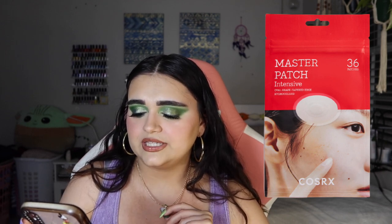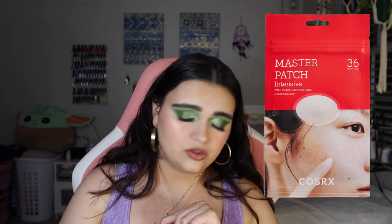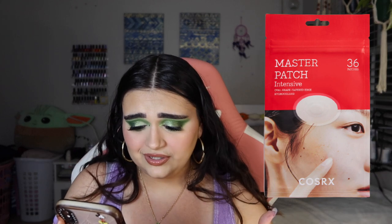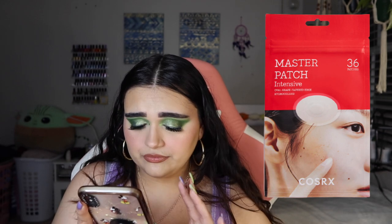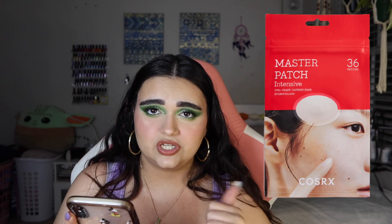The next product is the Cosrx Acne Pimple Master Patch Intensive. These patches are your breakout's worst enemy — the hydrocolloid material is clinically proven to help absorb fluid, reduce inflammation, and accelerate wound healing by protecting pimples from outside bacteria. It comes with 36 patches. I actually use hydrocolloid patches all the time, not just for pimples. These look huge compared to what I have, but I really do like hydrocolloid patches.